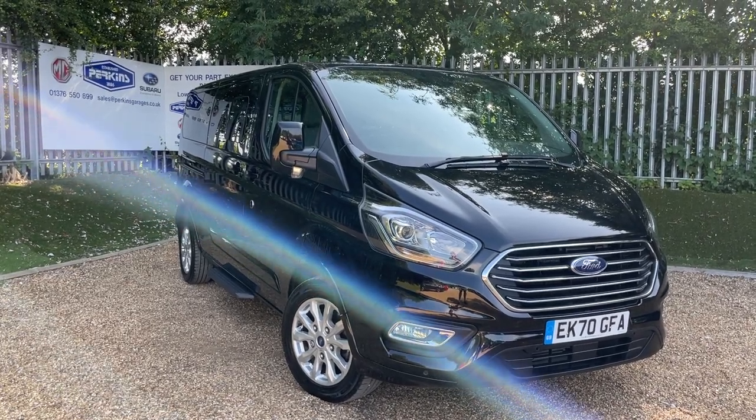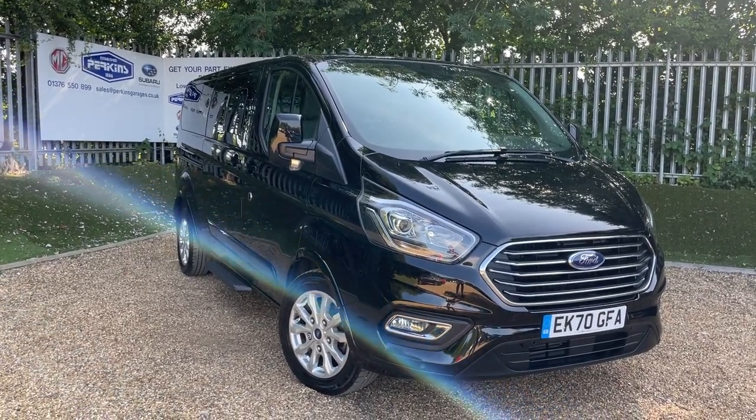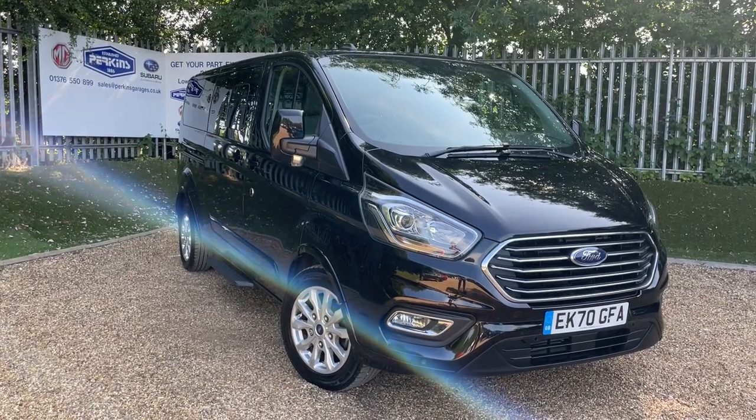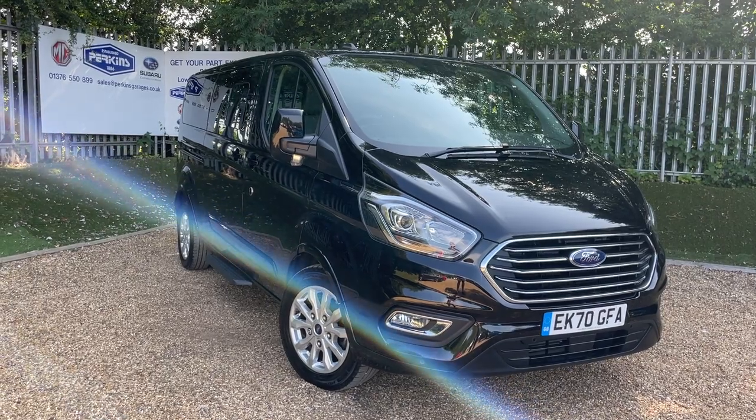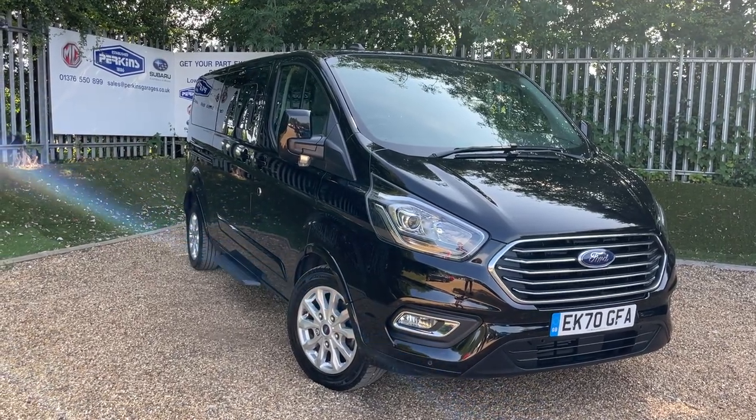Good morning and welcome back to the Perkins Garage's YouTube channel for another walk-around video. Before we get started, if you are enjoying our content, hit the subscribe button. If you like the video, like the video. And if you do have any questions or comments, please leave them in the comments section below.